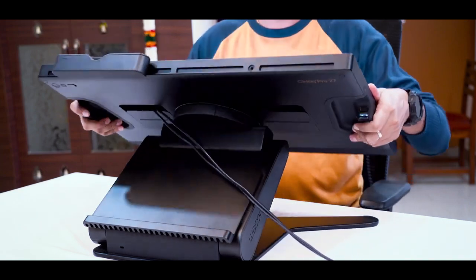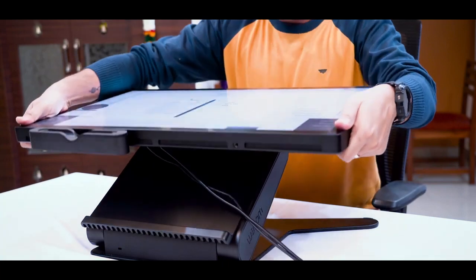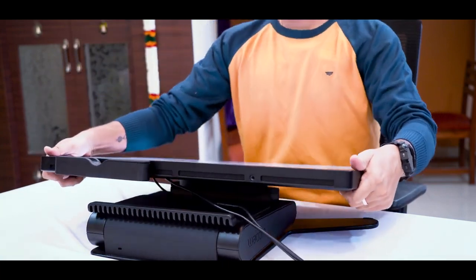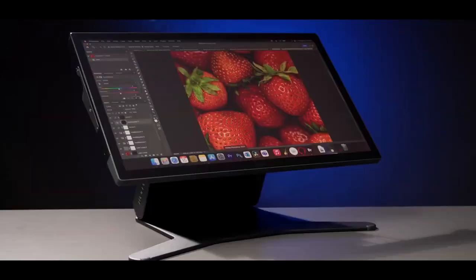The stand is very comfortable and you can put it at any different angle. It goes into any position where you work, like even this position.